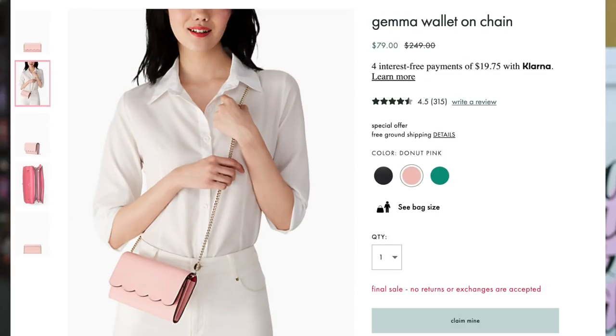Let's get into the first bag — it's going to be the one that I convinced over a hundred of you to buy. I actually don't own a wallet on chain, and they had this on Kate Spade daily deals, so I thought this was a fabulous deal. I got it for only $59.